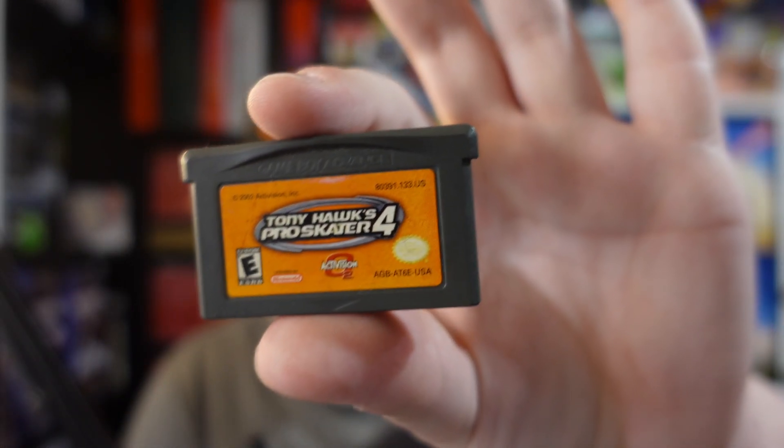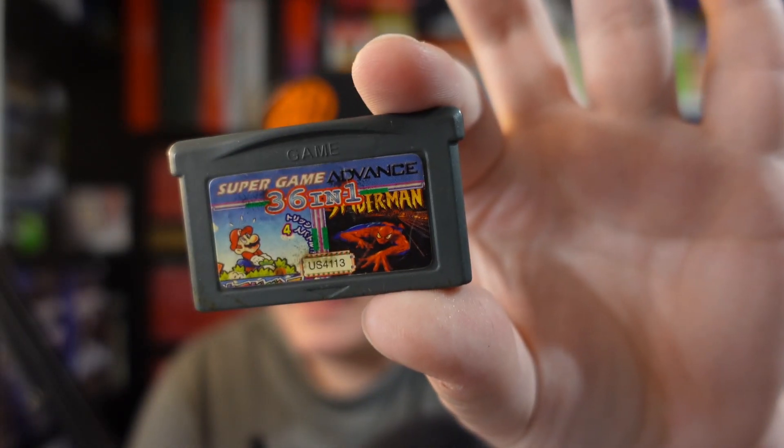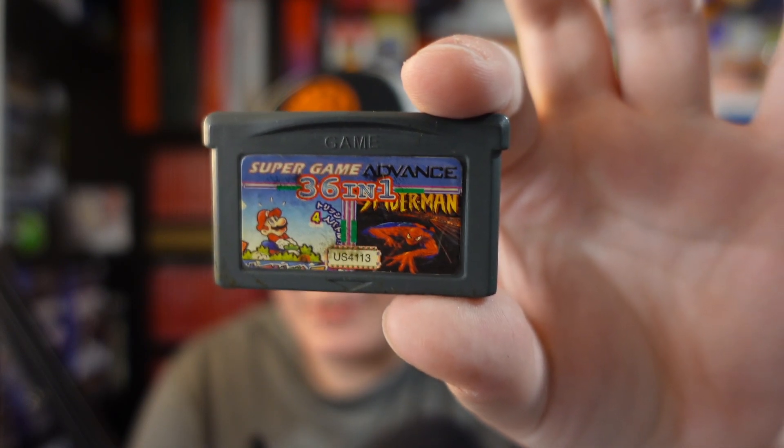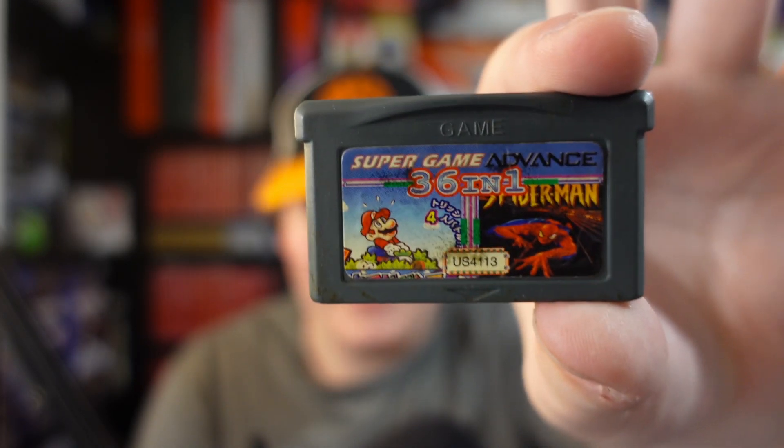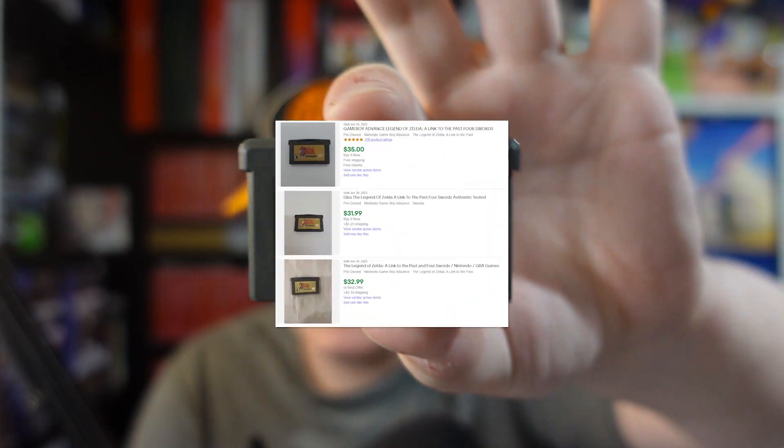My girlfriend pulled this out of a hard goods bin — just a baggie of GBA games, nothing crazy in terms of value. I already had the one good game in here, which is a little unfortunate. We got Tony Hawk Pro Skater 4 for Game Boy Advance, Super Game Advance 36-in-1, a Japanese Mario 2 box art with Spider-Man, one of those fake multi-game carts, and a copy of Link to the Past Four Swords. The label's a little damaged — I actually have it complete in box since my girlfriend gave it to me for my birthday. These weighed literally nothing, which matters since you pay by the pound.